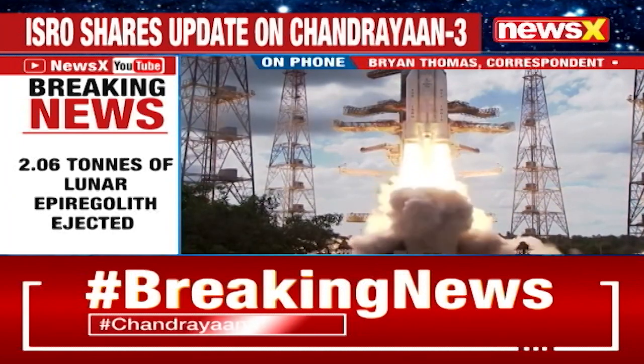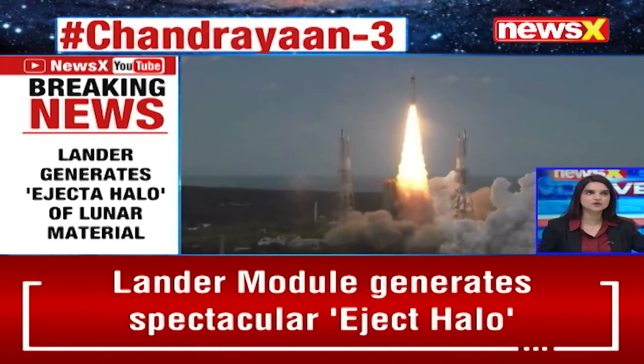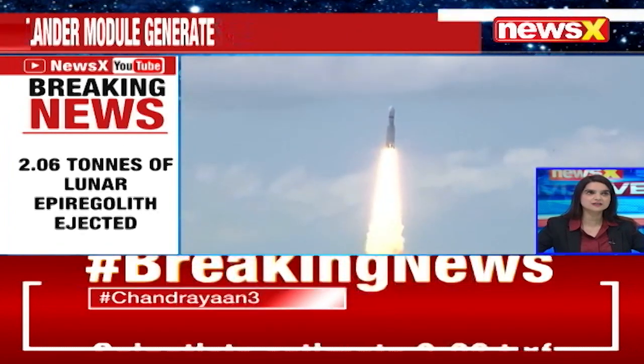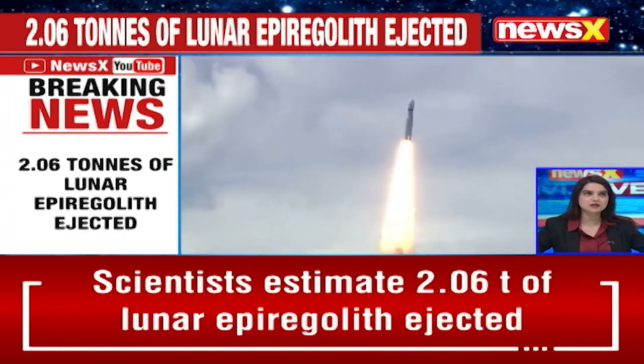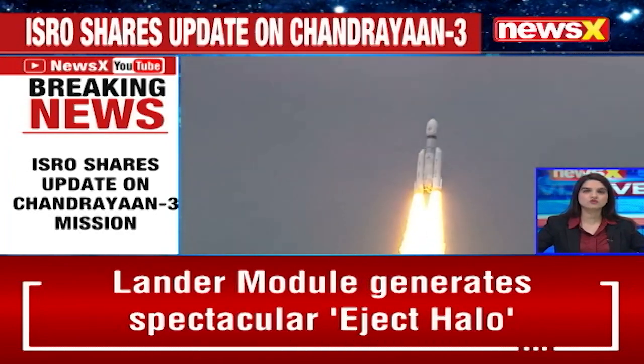The tracking of the lander and Pragyan rover is going to continue, as more discoveries are being made through the communication that continues to happen between the lander and ISRO headquarters.